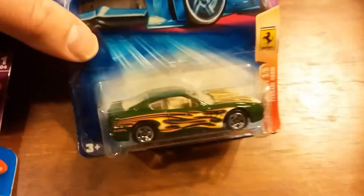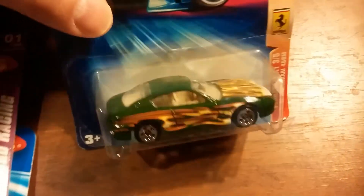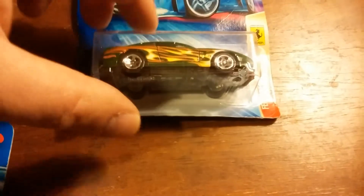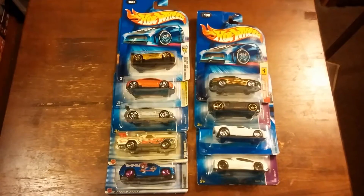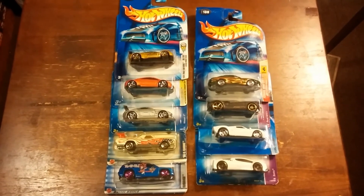And the last one I have here would be the Ferrari 456M with flames on it, from the Ferrari heat line. And that's it — all nine cars. Thanks for watching guys.